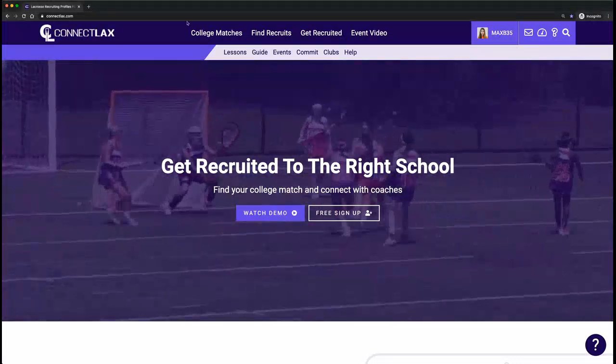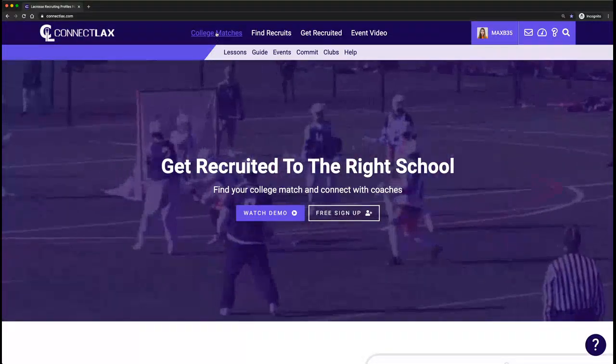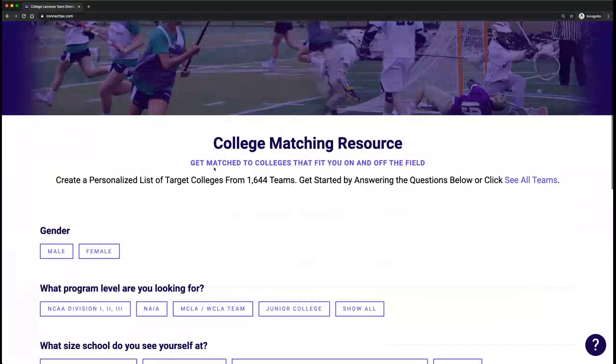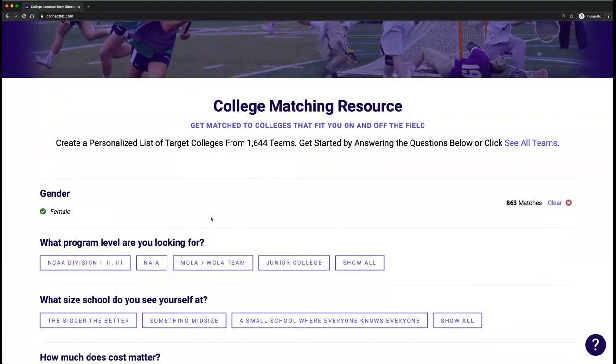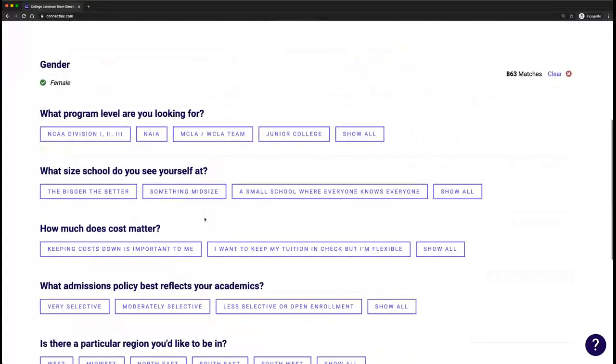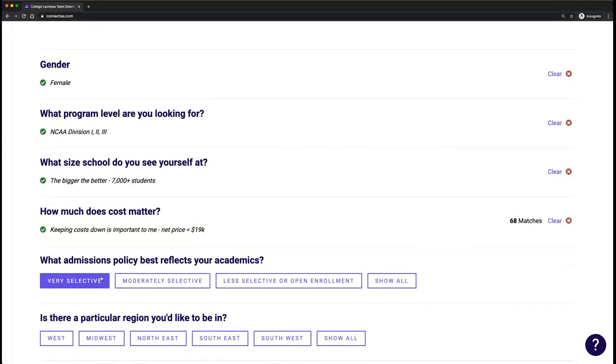The first and most important part of the platform is obviously researching schools, finding schools that fit you both on and off the field. If I click here to college matches at the top, we have a questionnaire. On the girls side, there are 863 college programs from WCLA up to D1. That's over 30,000 roster spots. There is definitely a school for you — it's just about finding those schools that fit you both on and off the field.